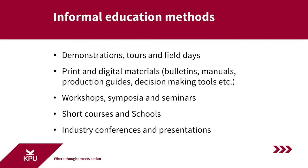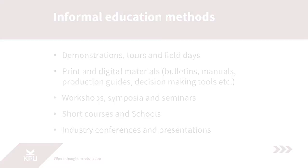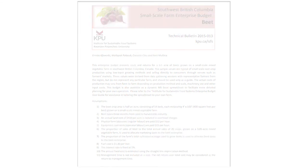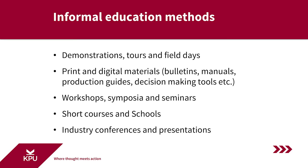Traditionally, extension has produced lots of print materials — research bulletins, manuals, production guides, decision-making tools, and more. They still do, and those are readily available in downloadable form online from any number of extension services across North America. Increasingly, many extension materials are in digital format, particularly decision-making tools such as degree-day calculators, irrigation demand calculators, and pest management calculating tools. This has become a very important part of knowledge dissemination in extension.